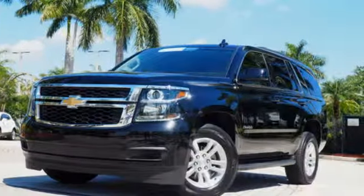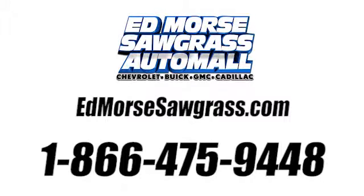You'll never know until you try. Test drive it today. Call us today at 1-866-475-9448.